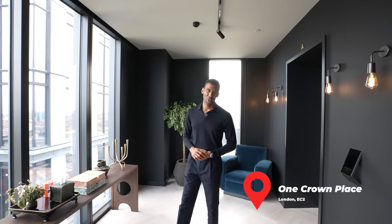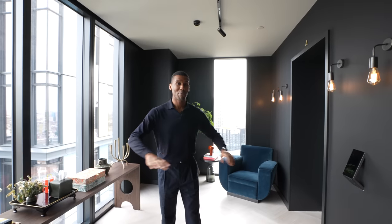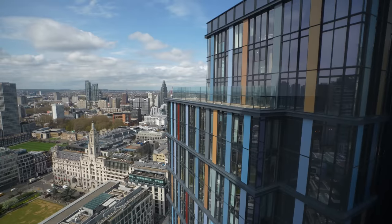Here we are at One Crown Place, currently on the 27th floor which is home to the duplex penthouse. The penthouse has this private landing area when you come out of the lift, with dual aspect views and a nice seating area just behind me. Now let's head through and check out this home.